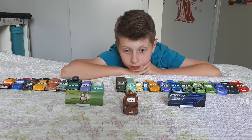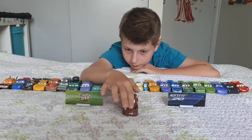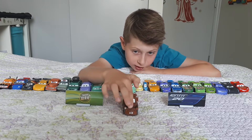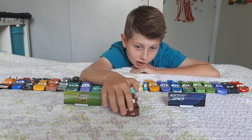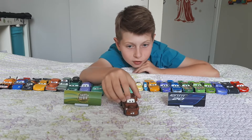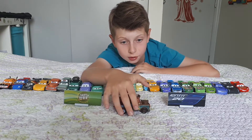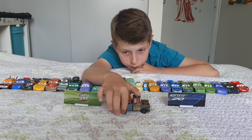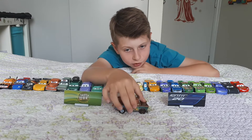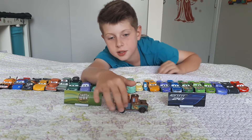All right, this is the Cars 2 Mater — I've got two of them, not sure where the other one is. He's got his motor that goes up when he sneezes, a smile, teeth coming out, funny eyes, and side windows.